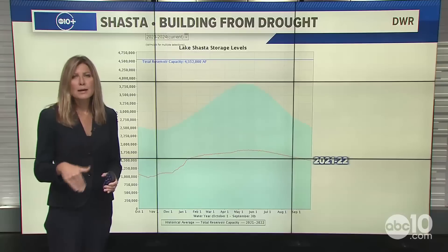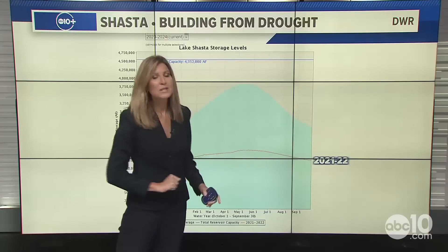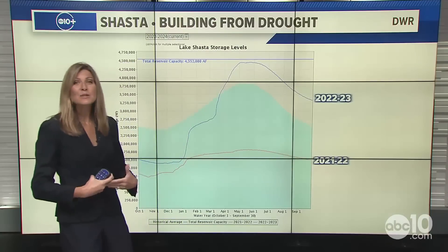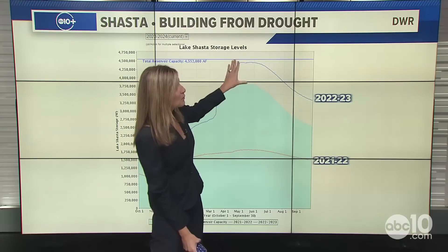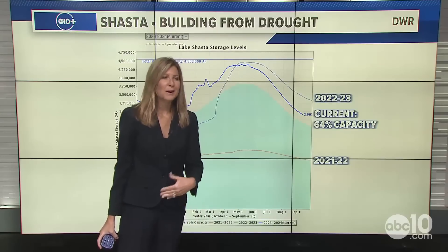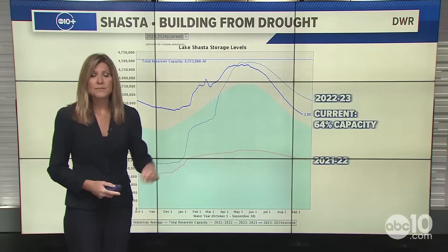Drought in California has a lot of different layers to it, and one of the biggest is how our reservoirs are faring. Shasta is our biggest reservoir — this line shows where it was in 2021-22, heading into that moderate La Niña event of 2022-23. As I reveal the next line, we had a huge water year that brought that number way up, almost to total capacity. This past year was also very favorable with steady inflow. Right now we're at 64 percent capacity, though water managers have to release a lot of water during the dry season and start making capacity for the next water year.